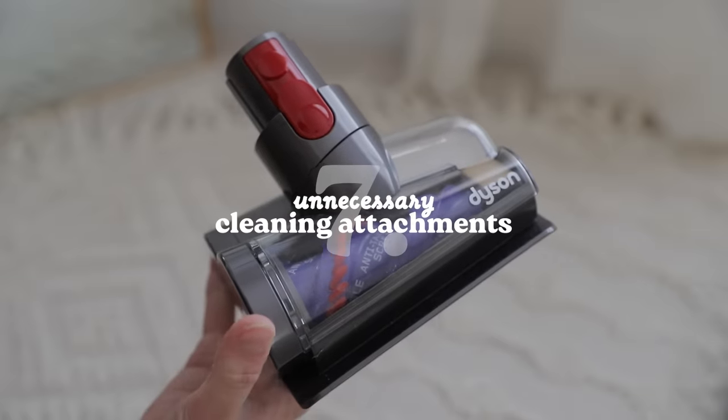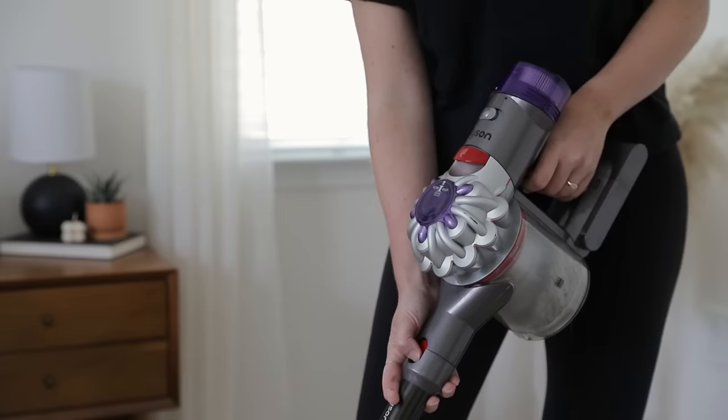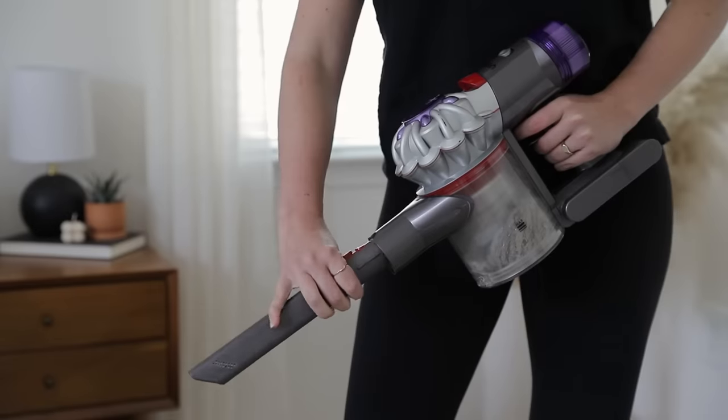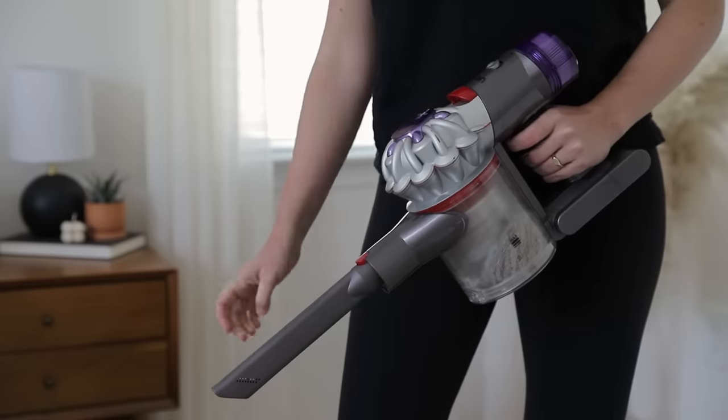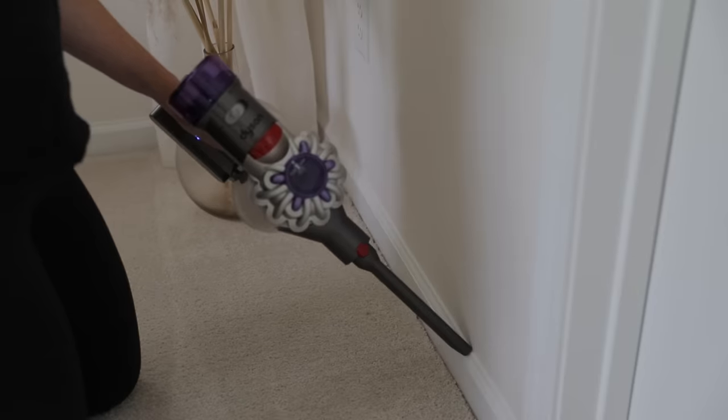Another big one is cleaning supply attachments that you never use. Vacuums can be a big culprit with this one — they'll often come with a whole host of attachments of which one, maybe two are actually useful and the rest really just cause clutter. Whether it's with your vacuum, your mop, your duster, or something else entirely, I'd recommend keeping only the attachments that you actually use and decluttering the rest.